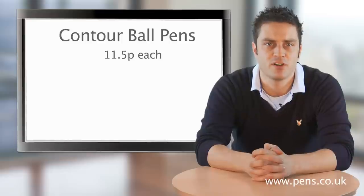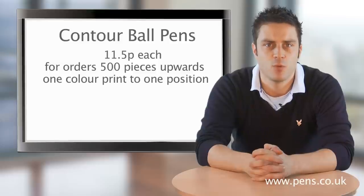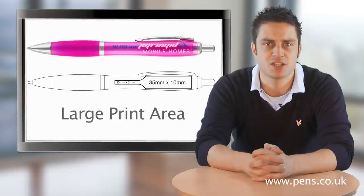Contour ball pens are now 11.5 pence each for all orders of 500 pieces upwards, including a one colour print to one position. Remember, we were the first supplier to unlock the largest print area on this most popular promotional pen.